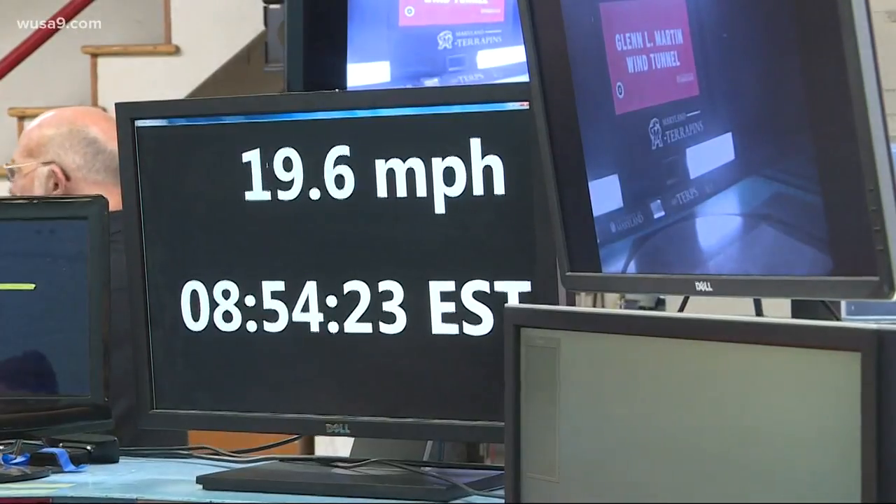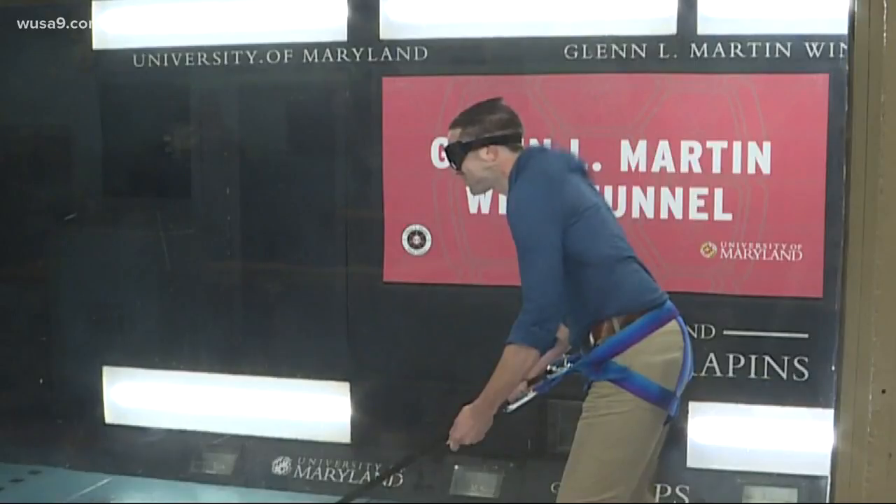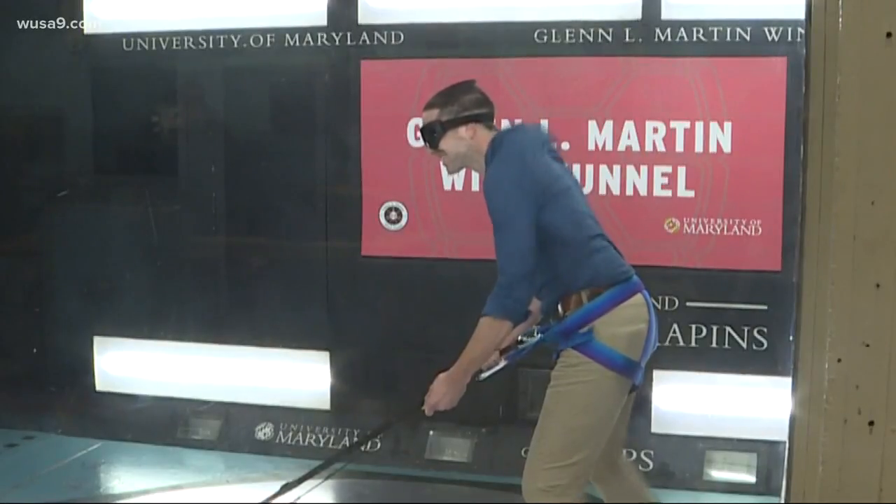Apparently everyone has the same reaction. Dr. Barlow says there's only one thing that varies: at what wind speed your ears start flapping like a flag? For me, 100 miles an hour. I think if I let go, that would maybe fly off from right there.